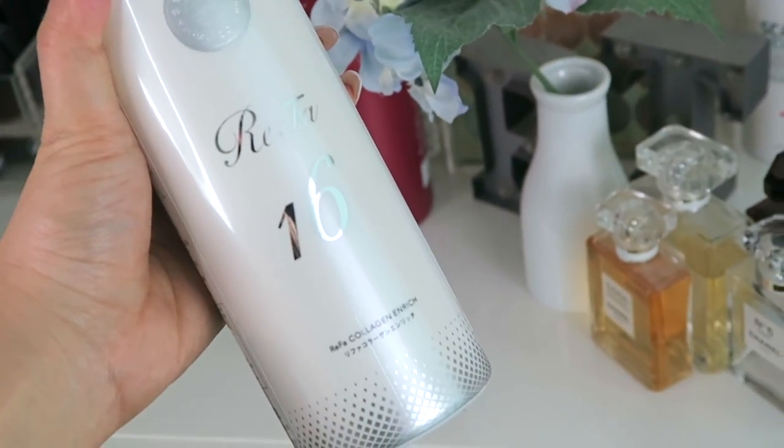Hey everyone, so today I'm going to be showing you an awesome collagen drink that I've been taking for a couple weeks now from Refa, and it is the Refa Collagen Enrich. I have been taking it and I've been really liking it. I'm going to be sharing my thoughts and opinions and also how I integrate this into my daily life.